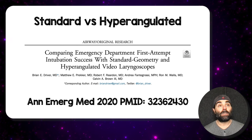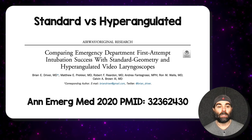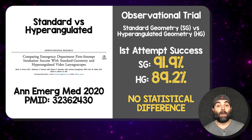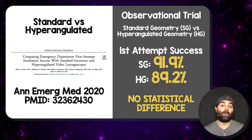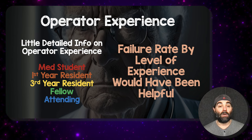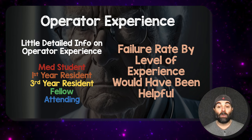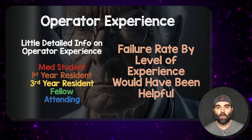This was interesting because the comparison was hyperangulated video laryngoscopy versus standard geometry direct laryngoscopy. We already have a study published by Brian Driver in Annals of Emergency Medicine in 2020 — an observational trial comparing standard geometry versus hyperangulated geometry. Both groups had a mix of video and direct, and there was no difference in first-attempt success: 91.9% for standard geometry versus 89.2% for hyperangulated geometry. We have very little information on operator experience in the current paper. The failure rate by level of experience would have been nice, but we already got that from the DEVICE trial, so it's a moot point.